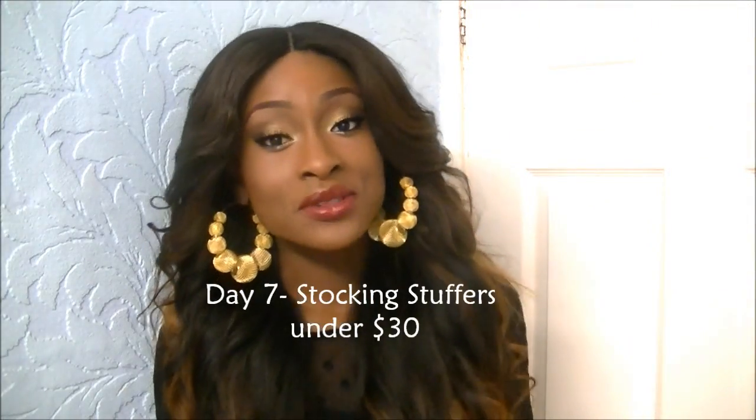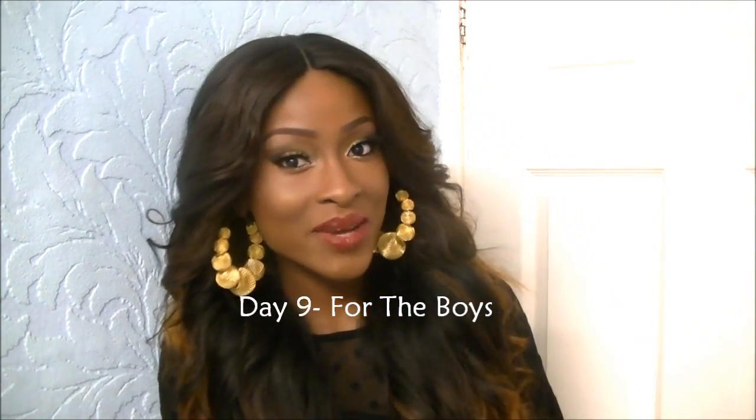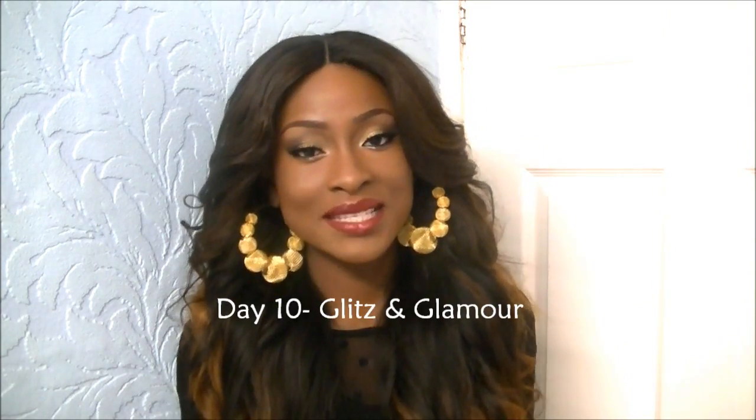Day seven was 'Stocking Stuffers Under Thirty Dollars,' including apartment items. Day eight was 'Crazy for Prints and Patterns' - animal prints, polka dots, anything with a nice print or pattern. Day nine was 'For the Boys,' featuring menswear items. Day ten was 'Glitz and Glamour' - anything shiny, sparkly, with sequins or glitter. Day eleven was 'Vintage Finds' - things from the 50s, 60s, 70s. Day twelve, which is today, featured anything and everything you'd love to find on the site.